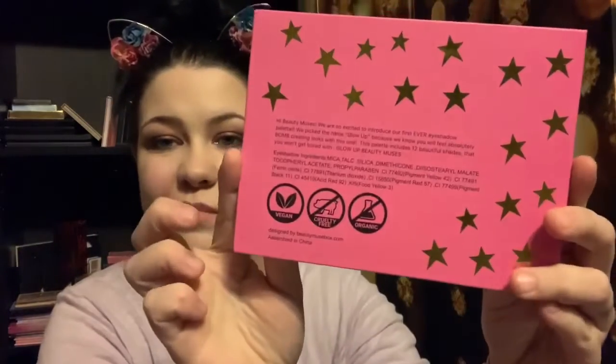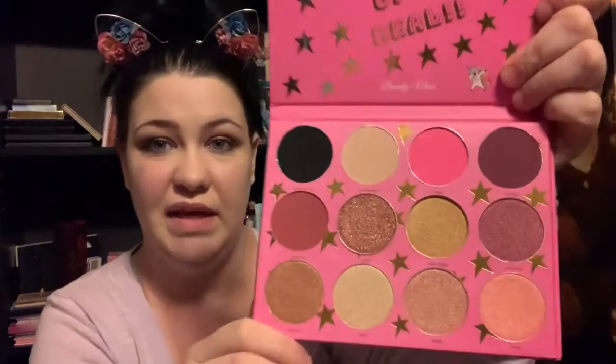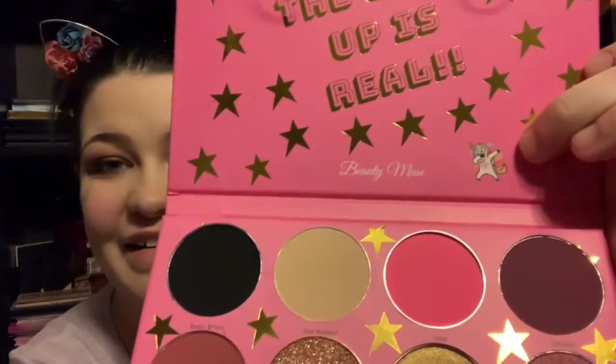The other free gift you get when you order the On The Go Glam box is this palette right here. The Glam On The Go box has a value of $102 and you only pay $20.99, and you also get this beautiful brush set. Inside the palette this is what the pans look like — this is stunning. I cannot wait to do a look with this. These pans are really big and gorgeous. I am especially drawn to this color right here. It says 'the glow is real' and there's a dabbing unicorn on it — how cute is that?